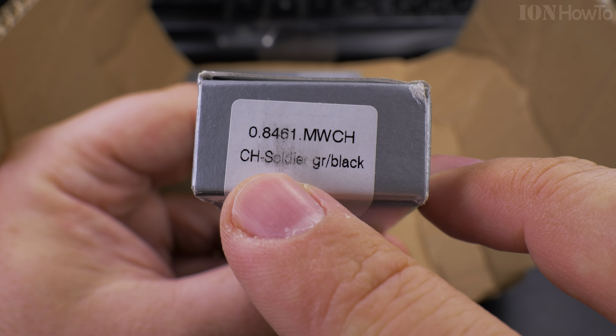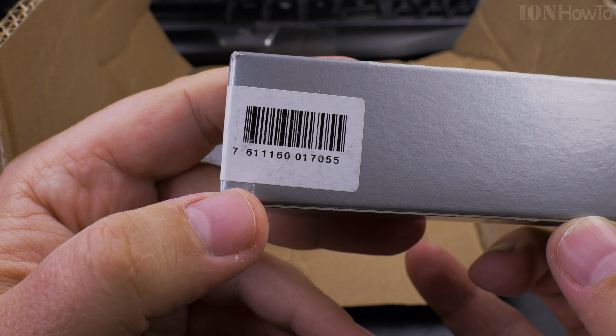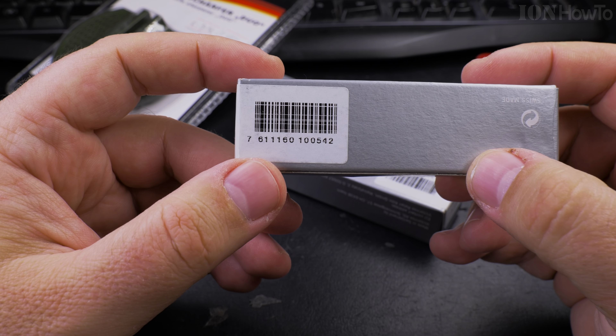And here, this is the soldier knife, grey black. This is the barcode. And it's really heavy actually, wow. This one, this is the barcode.